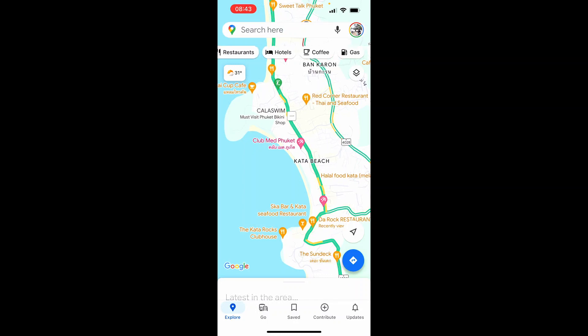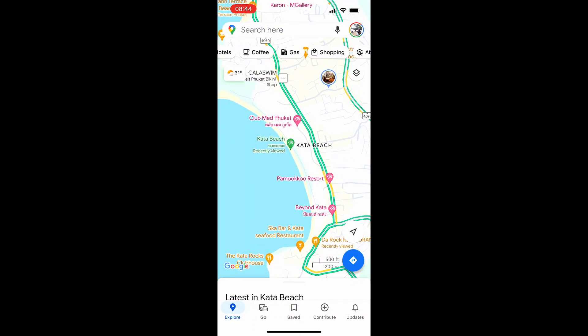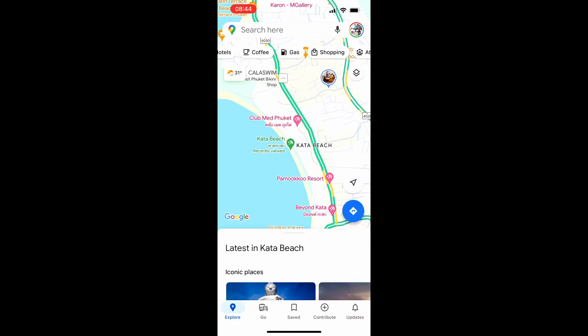Now what I can do is obviously click on restaurants, hotels and it's going to bring up a list of all of the hotels and restaurants, but what if I want real recommendations from real people? Well we can go ahead and go to the explore tab on the left and then it will say here 'latest in Qatar Beach.'